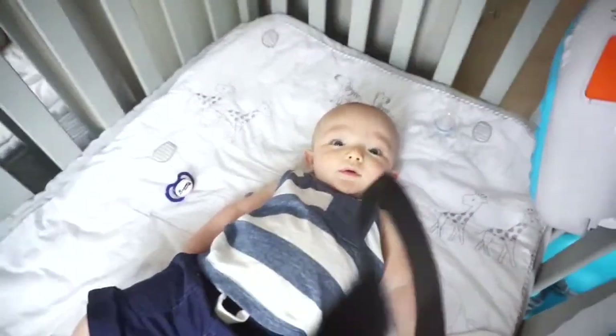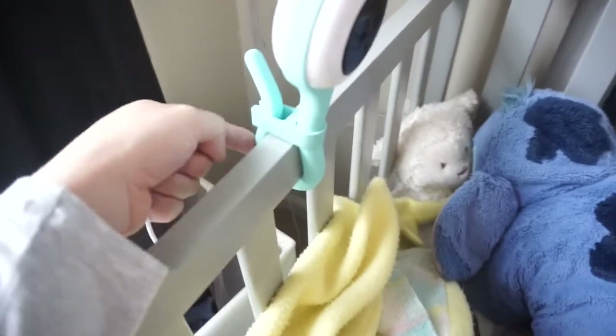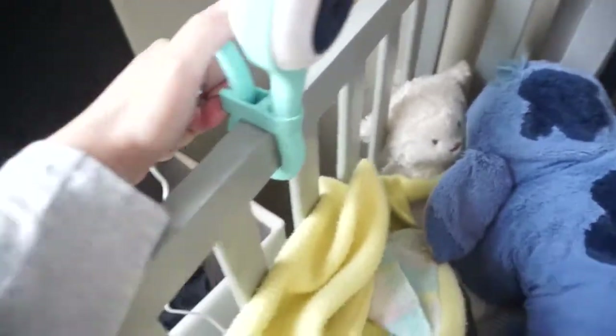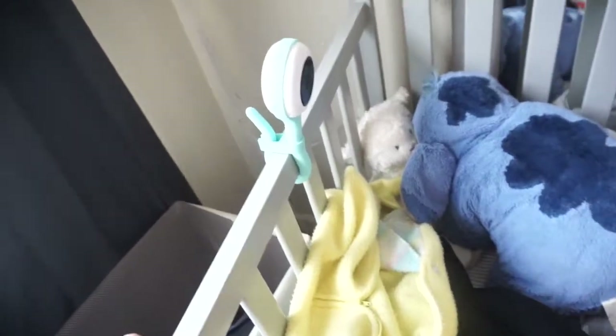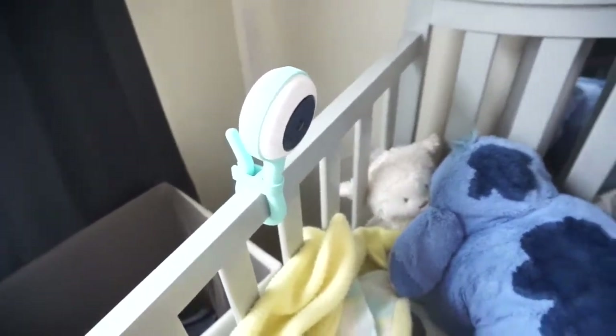Alright guys, so I have Michael here just laying in the crib watching the fishies. He's like 'get me out of here!' So I did set up the Lollipop monitor — this is how it looks. When I first put it on I was wrapping it through the crib rail and it wasn't securing enough, until I realized you're supposed to tighten it from the back and then it secures itself.